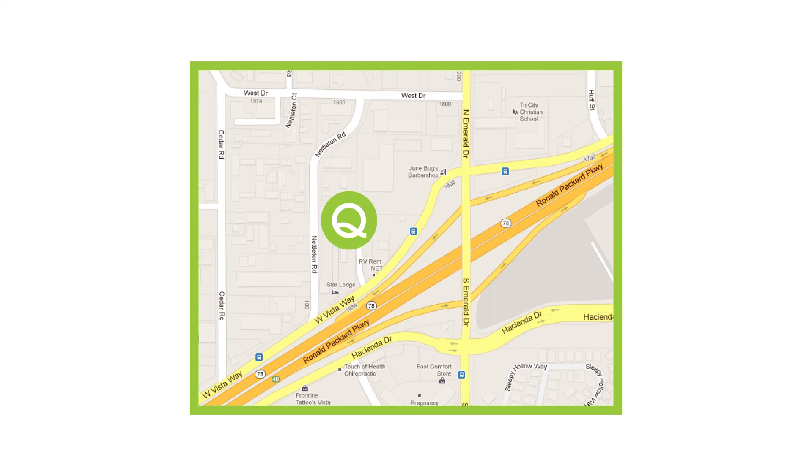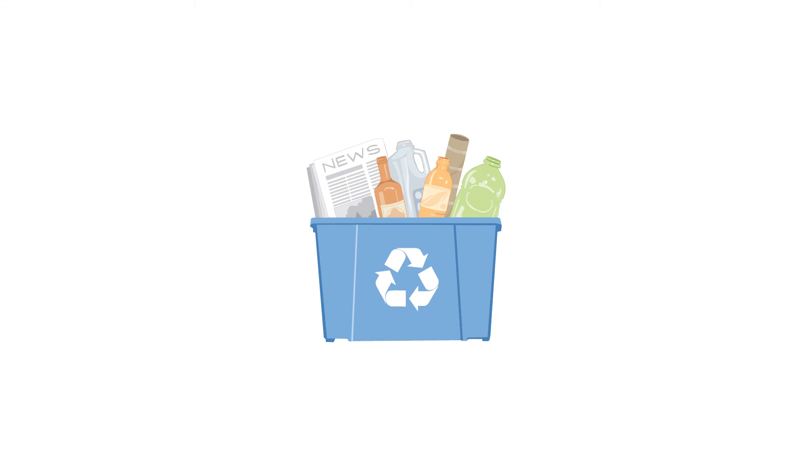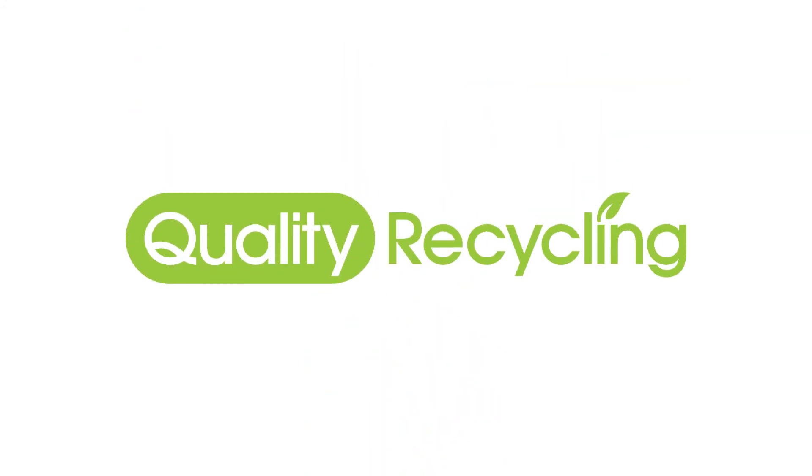We're right off the 78 freeway and we've added 10 new parking stalls so you won't have to wait for a spot. So come on by and turn your trash into cash. Quality Recycling, located 149 Nettleton, Vista, California.